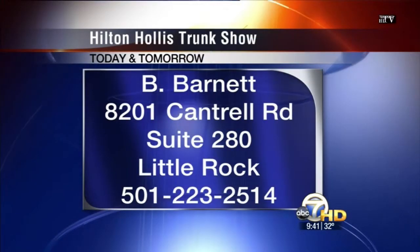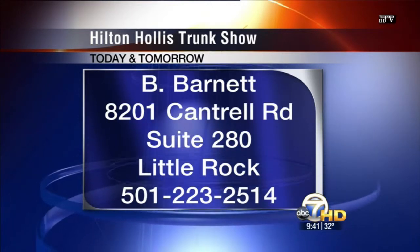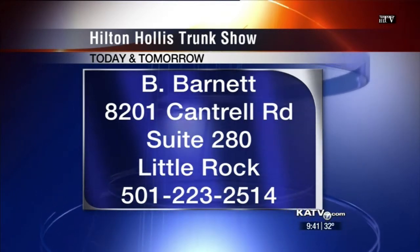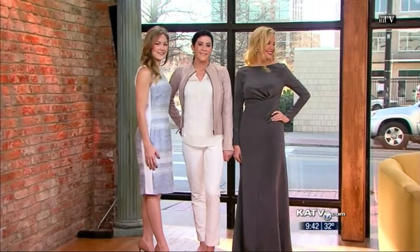That is a wonderful design for those events. You're going to be at Bee Barnett today and tomorrow? I'll be there all day today and tomorrow — we're open until 5, so everyone come out and see me. You get to see a lot more too, everything from casual to really dressed up. So good to meet you — it's a pleasure. Come back and see us again. One last look at our beautiful ladies — thank you so much, and remember Bee Barnett over on Cantrell.